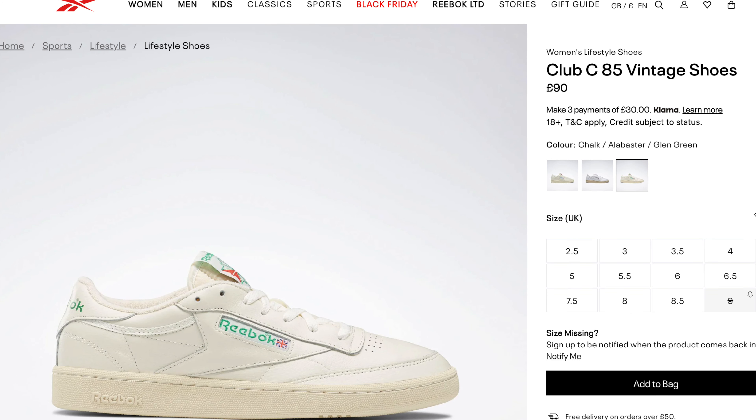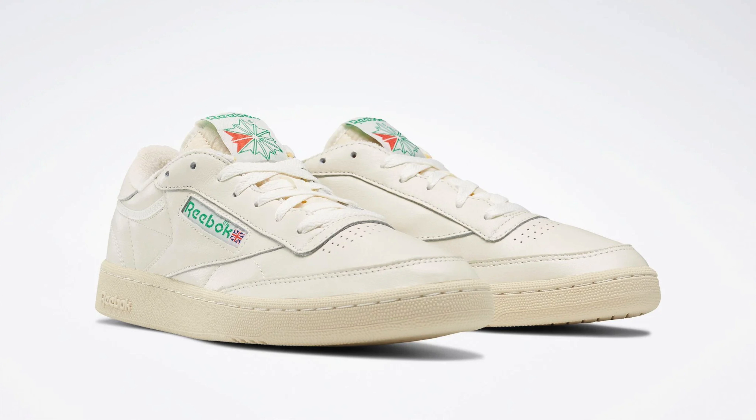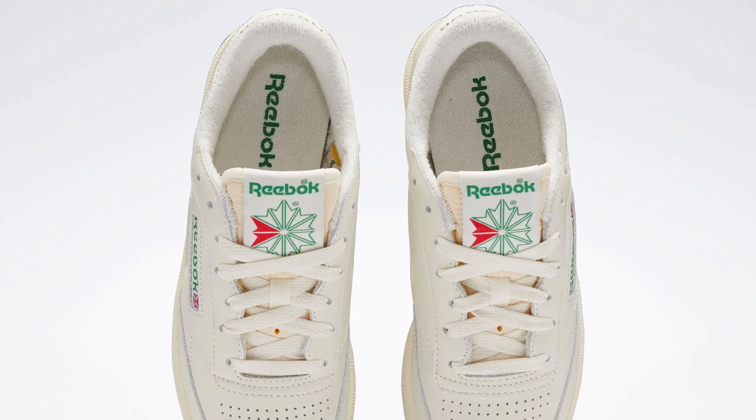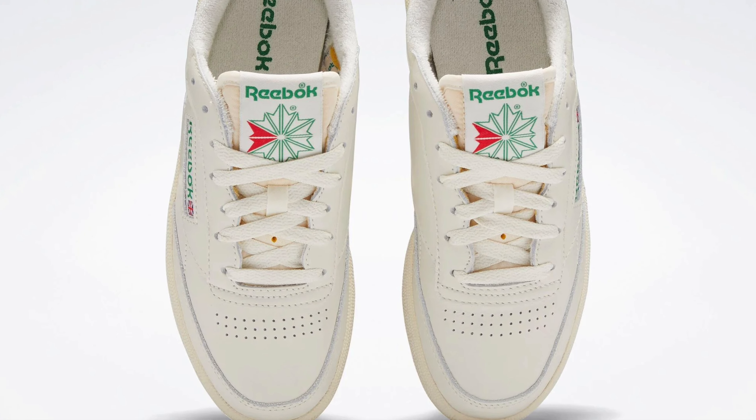Next we have the Reebok Club 85 Vintage. I've had my eyes on these for quite a while and I always see people wearing them. These retail for £90, just over $100, but you can definitely get them on discount — I've been seeing them for about £50, $60, so definitely don't pay full price. This sneaker is very minimal and very basic, but I think that's why it's so effective. On the upper we have leather in a beautiful vintage off-white colour. What I love about this vintage design is that it makes it a timeless sneaker — no matter how much you wear it, it will still look good because of that vintage vibe. You can wear it every single day with pretty much anything.